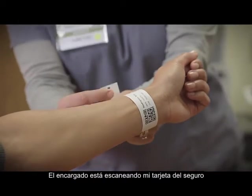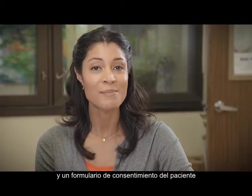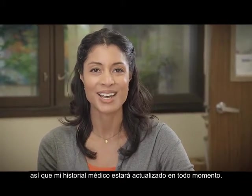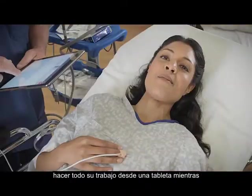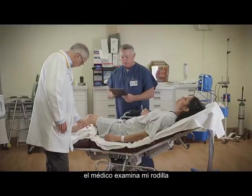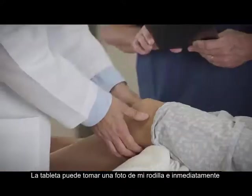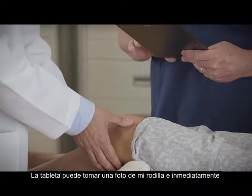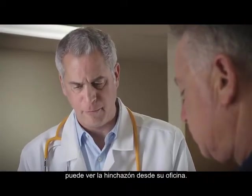I'm also getting a wristband with the QR code, and the clerk is scanning my insurance card and patient consent form, so my medical records will be up to date at all times. In the emergency room, nurses can do their entire job from a tablet computer, while the doctor does his exam on my knee and places orders for an x-ray and MRI. The tablet can take a photo of my knee and store it immediately into my patient chart, so the orthopedist can view the swelling from his office.